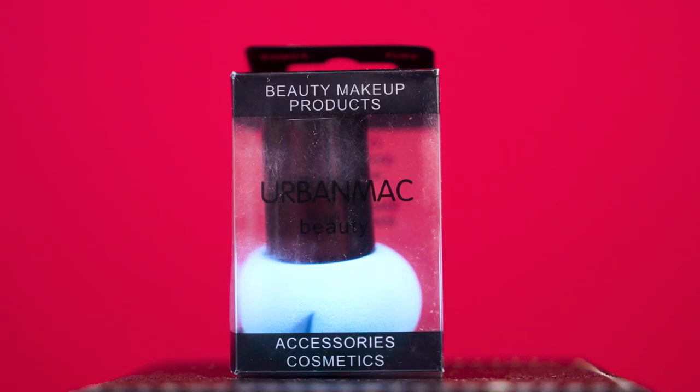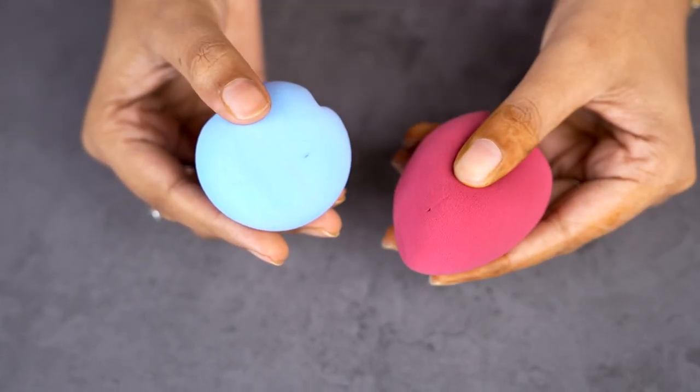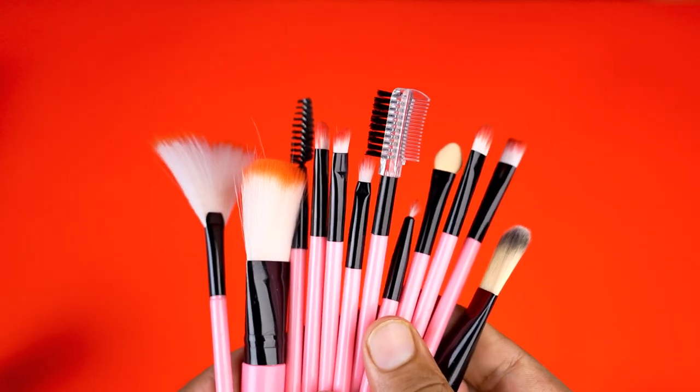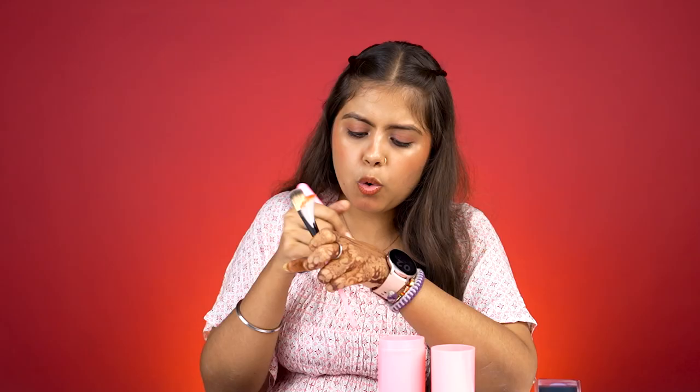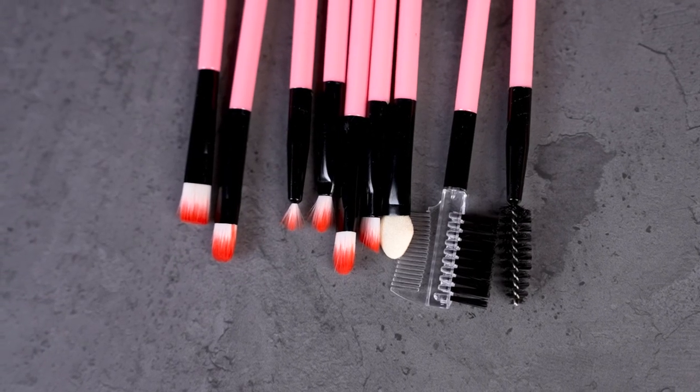Now, how do you apply makeup products if you don't have brushes? In this haul, I also got brushes. There is a sponge as well — a mushroom-type sponge — and its quality is very good and very soft. If you get a free gift with any product, that's a bonus. All the brushes come in a cylindrical box. I ordered a black color set but they sent a pink color set. You are getting 12 brushes here. Quality-wise, it is decent — not so great — and the bristles are a little loose. For eye makeup, I also have good brushes here. Overall, the quality is decent.